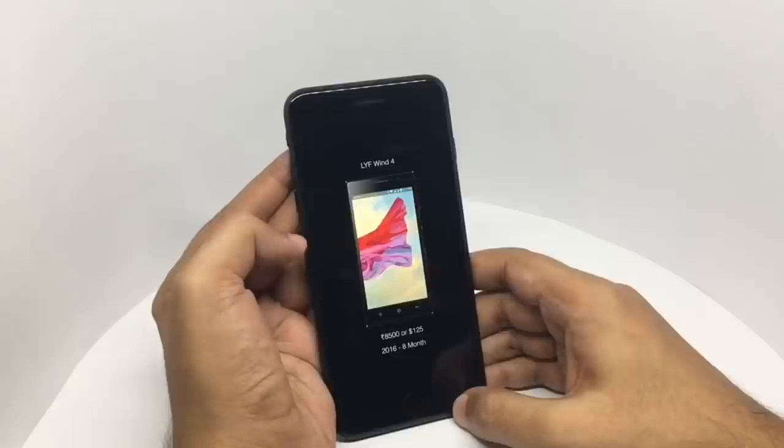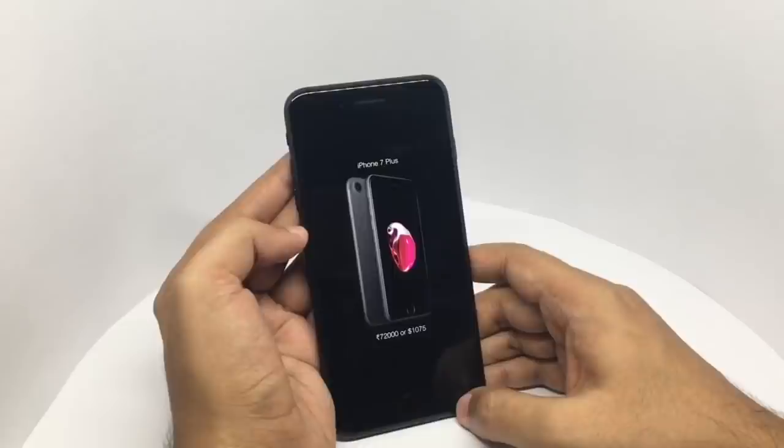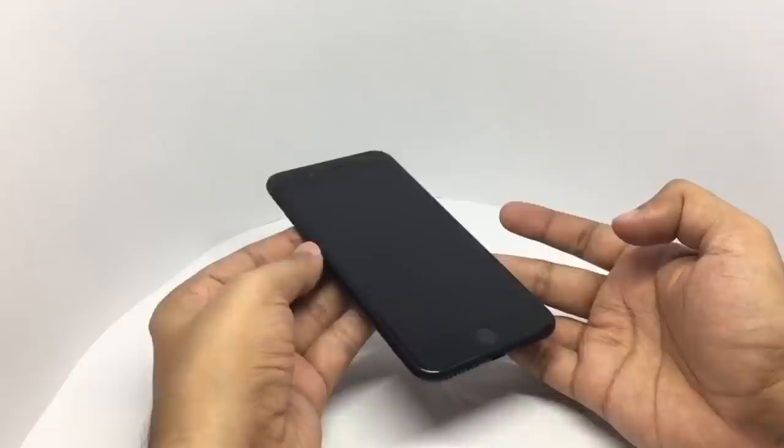I rarely used the Jio phone — I was only using the 4G hotspot on it. I only bought it because that was the only way to get free 4G internet. I wanted to buy the iPhone 7 but I got the iPhone 7 Plus just for the camera. I think the iPhone 7 would have been the perfect size because the 7 Plus is quite big. I paid about 72,000 rupees or around 1,075 dollars. I got this in 2017 — really nice phone, can't wait to see what's out there.